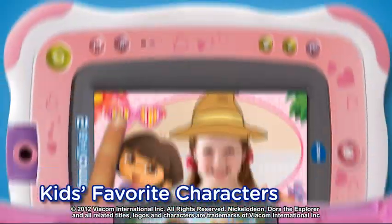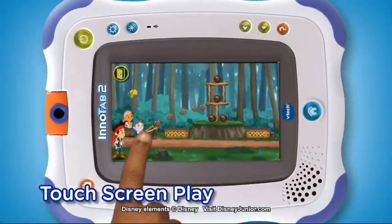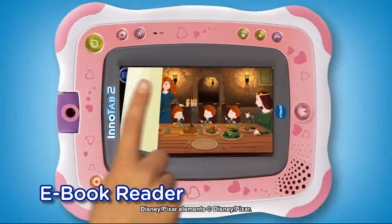Play fun games featuring your favorite characters. Control games with motion or use the tablet's touchscreen. The built-in microphone adds to the fun. Read animated e-books.